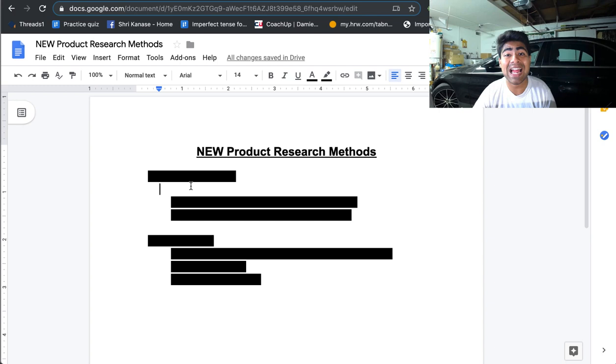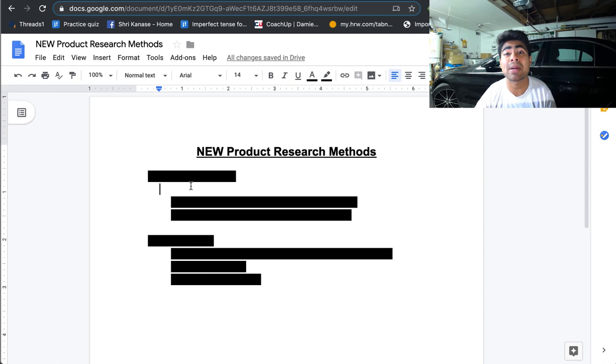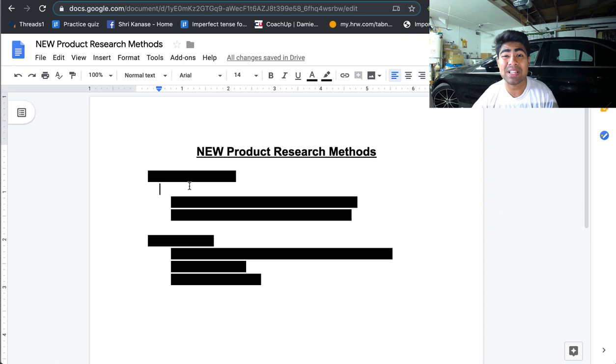This video is going to be about two different strategies which I actually just found out about. These strategies are something which barely anybody, if anybody at all, even talks about or uses. These two strategies are going to be six-figure, even seven-figure strategies if you use them consistently and correctly. But without wasting any more time, let's just jump right into the strategy.